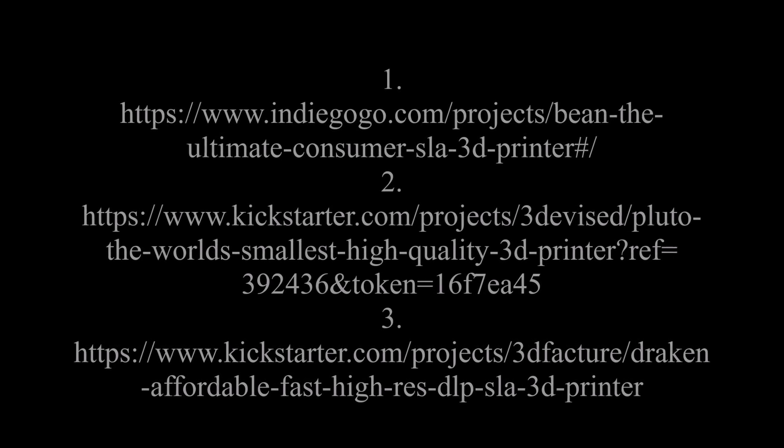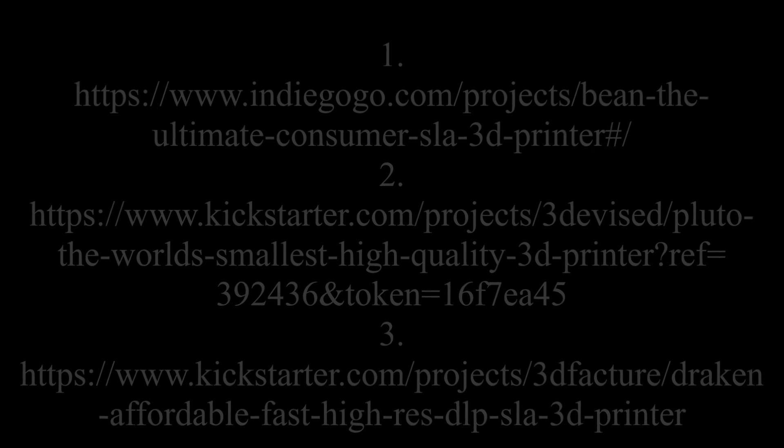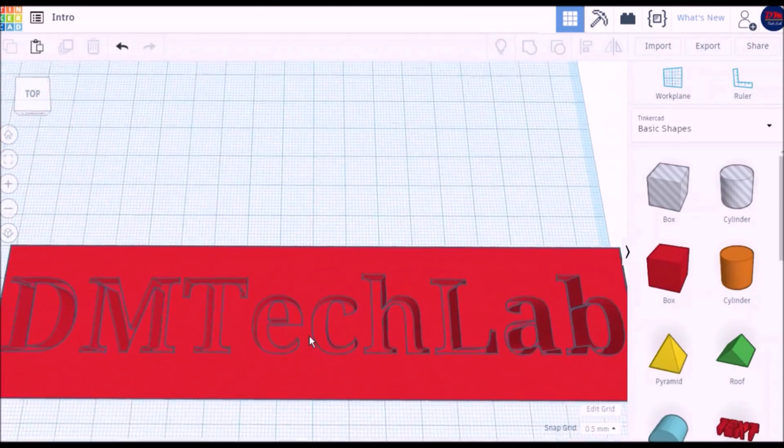You can check out all these printers on Kickstarter. The links will be on the screen and in the description below. We'll see you in the next video!